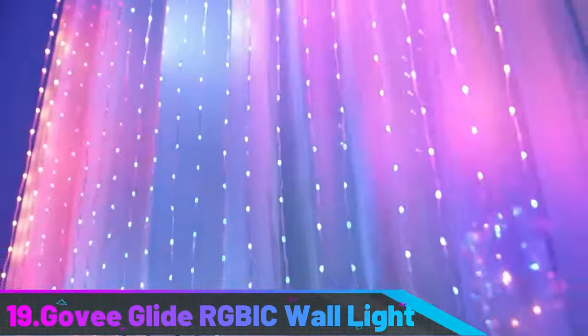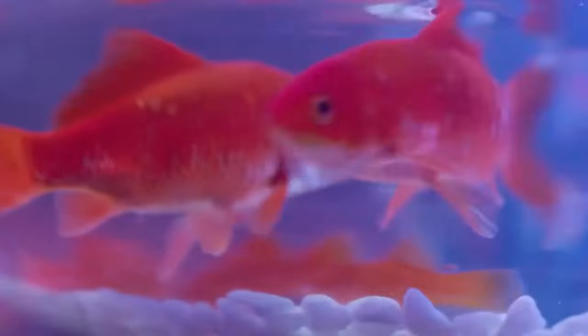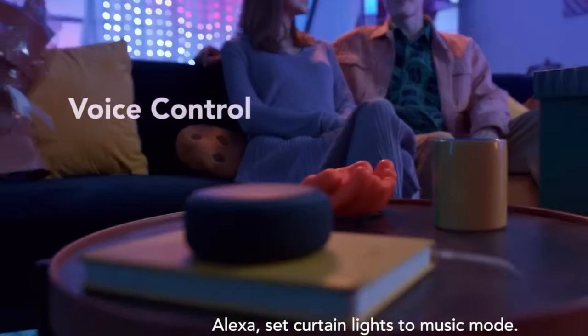Number 19: Govee Glide RGBIC Wall Light. The Govee Glide RGBIC Wall Light is a budget-friendly home wall light fitting from Govee, known for LED strips and hygrometers. It features 16 million colors, Amazon Alexa and Google Home integration, and its own app.